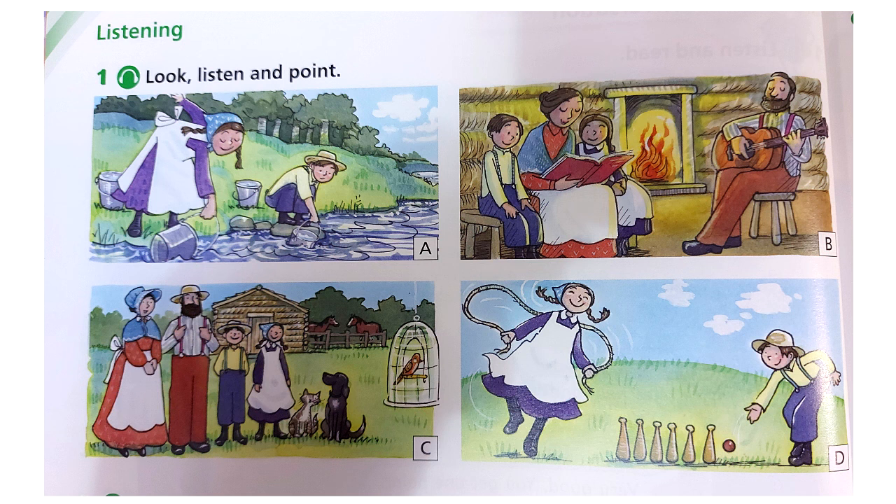In the afternoon, they played games. Sue skipped with a rope. Jimmy played skittles. In the evening, the children looked at a picture book with their mother. Their father played his guitar. The children liked his songs.